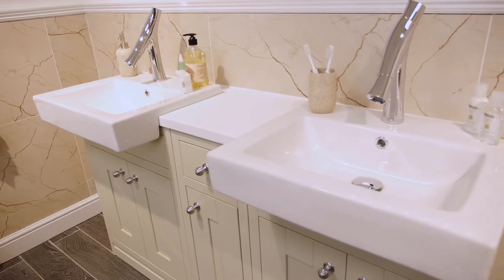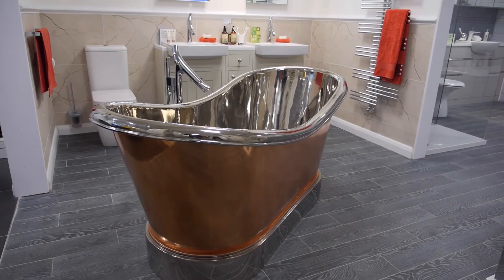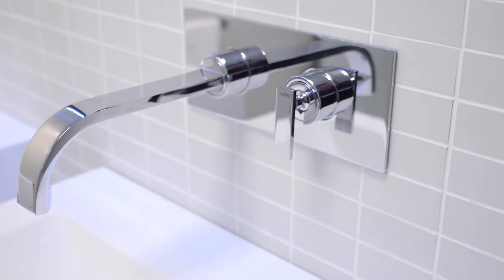Bathroom design has come a long way over the last few years and Bowen Bathrooms have gone even further. No longer do you have to settle for like-for-like products or placement. At Bowen, we will design, supply and install your bathroom to suit your requirements, making best use of space, creating a room that's both practical and beautiful.